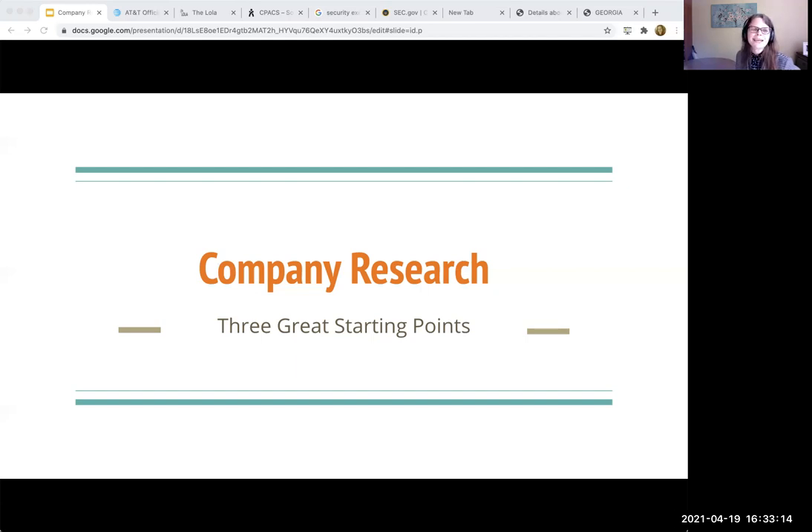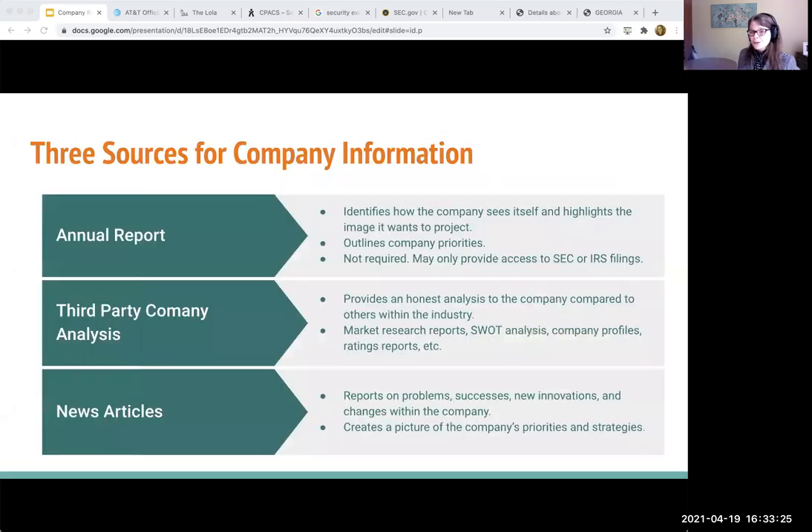What I wanted you to walk away with today is really being able to identify three different types of information that are going to be most useful to you at the start of any kind of project. The three sources that I like the most are: an annual report from the company — for me that's really useful because it really shows you what the company cares about the most to share with others.